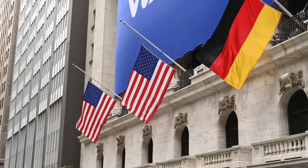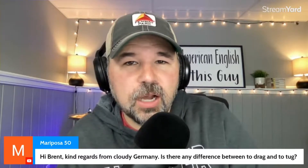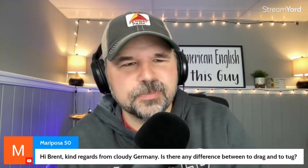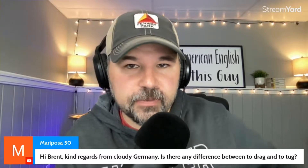Mary Poza from Germany asks: is there a difference between 'to drag' and 'to tug'? Yeah, there is a little bit of a difference.